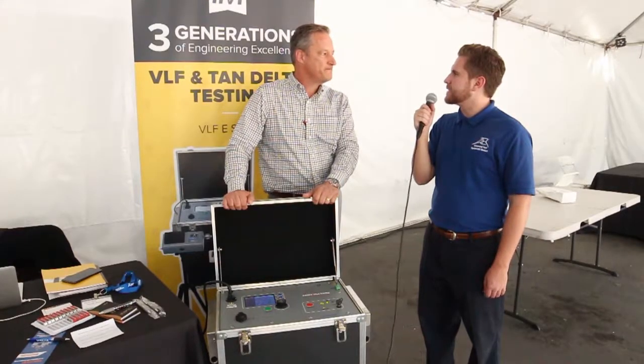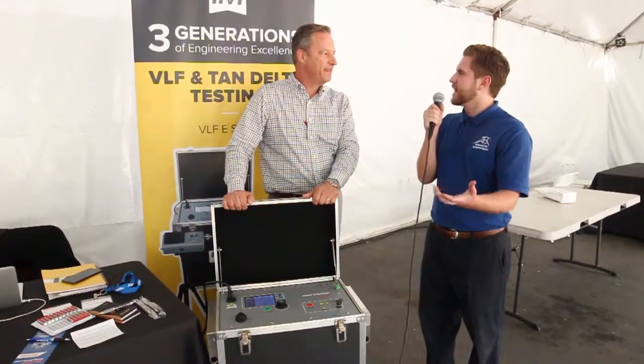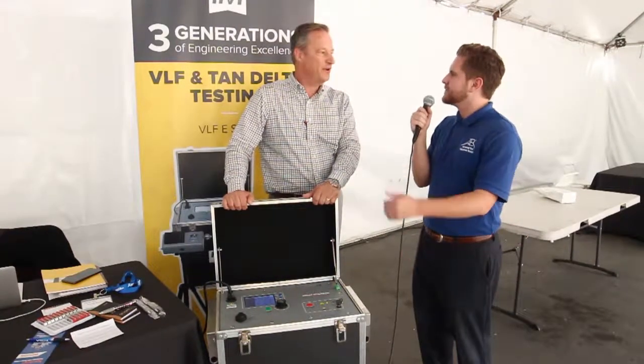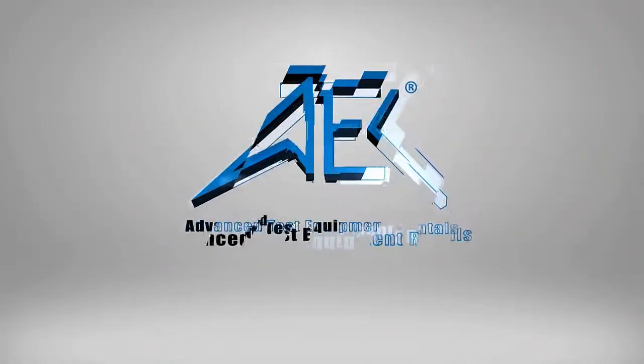Well, thank you so much for coming by, Keith. We're really happy to have High Point Power Systems and High Voltage represented at SD Tests 2018, and we hope to see you in 2019. Great, we'll be here. Thank you very much.